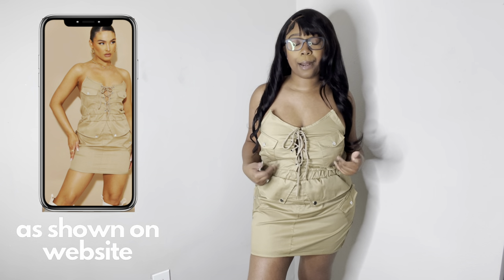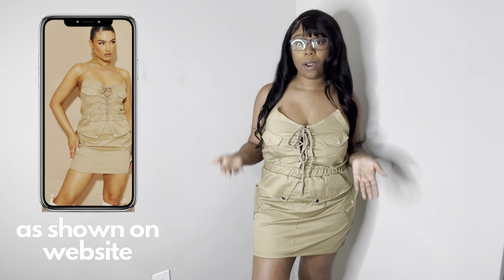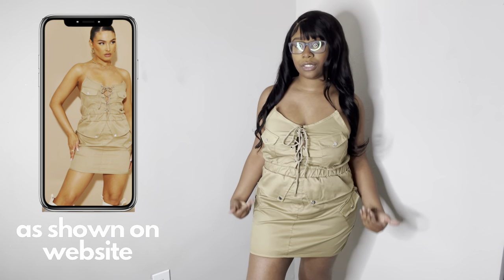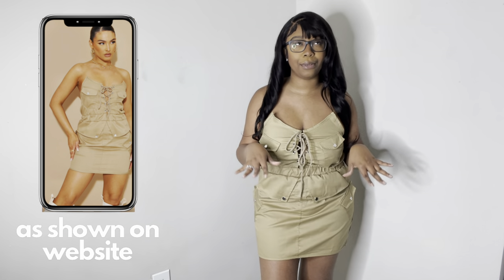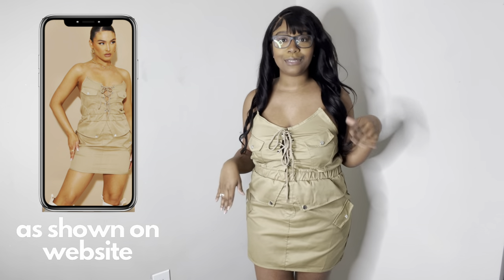I'm going to make sure to have the picture on the side of how it looks on the website so you guys can understand the vision for this look if I'm not executing it in a way where you can picture it. But don't worry — follow me on Instagram and you guys will see me style this outfit.